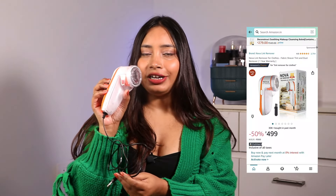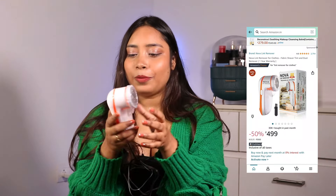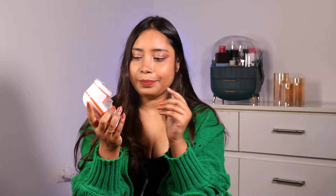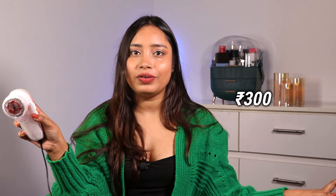Last but not the least, I have the most amazing product — an electric lint remover from Amazon. Your old cardigans and sweaters can look brand new with this. You just rub it over your sweater, cardigan, or blazer and it cleans everything within 5 to 6 minutes. It's just 300 rupees, and your whole sweater will look new again. It's not a must-have, but if you want to remove lint from old clothes, definitely invest in this one.